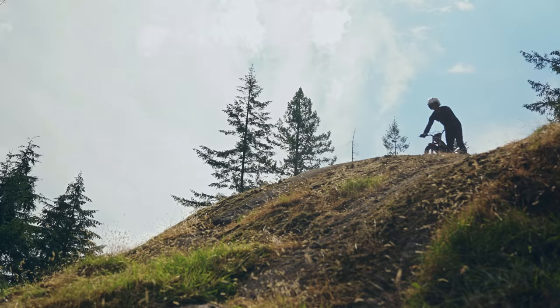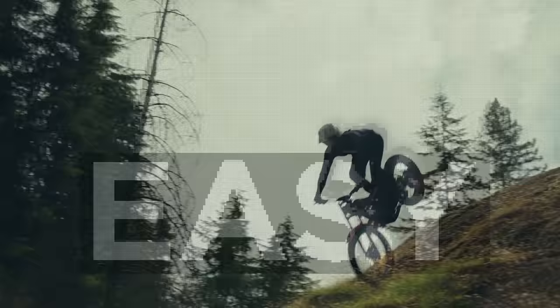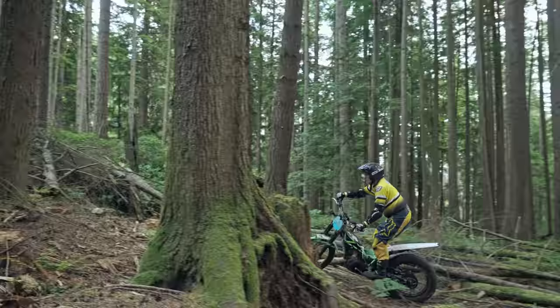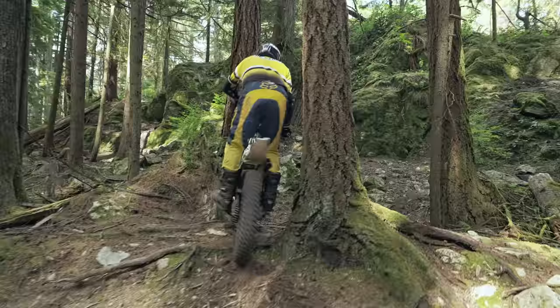So while this looks fancy, it's actually the cheapest type of motorcycle — one hundred fifty pounds. My grandmother could stop this thing, and she's dead.